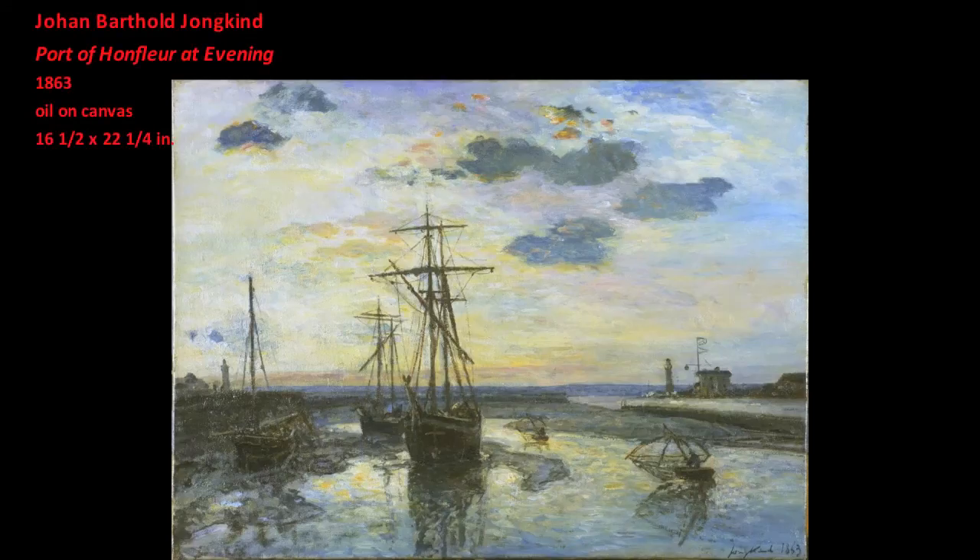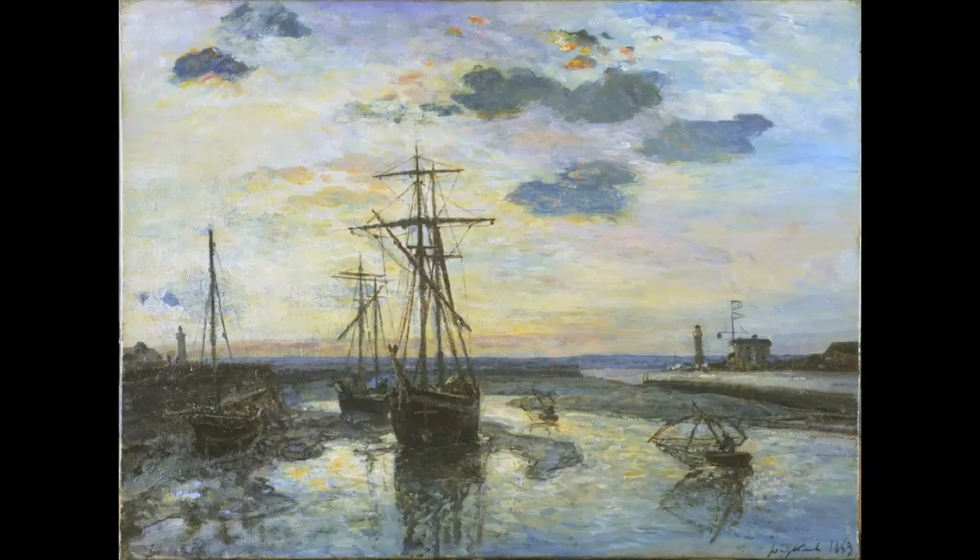However, Jongkind was the artist who was perhaps most often associated with painting in Honfleur. Jongkind was a Dutch-born painter who made numerous painting trips to the Normandy coast, especially the harbor of Honfleur. Monet, who had been raised in Normandy, met Jongkind in the autumn of 1862, and Jongkind became Monet's mentor.